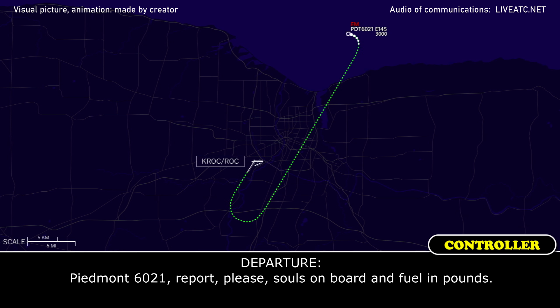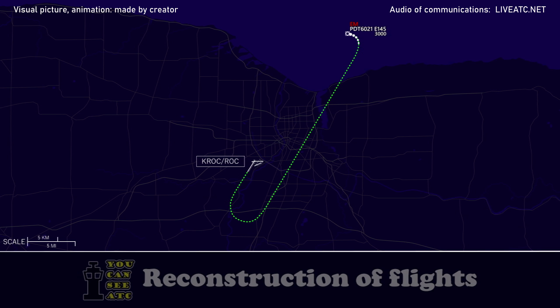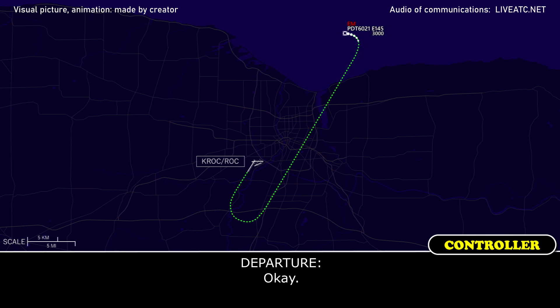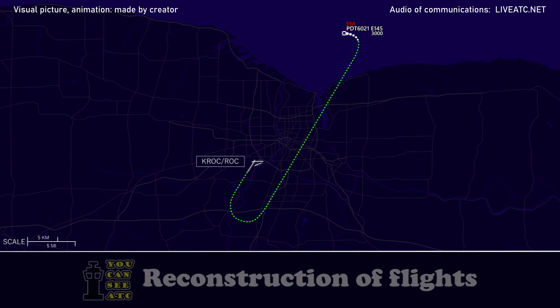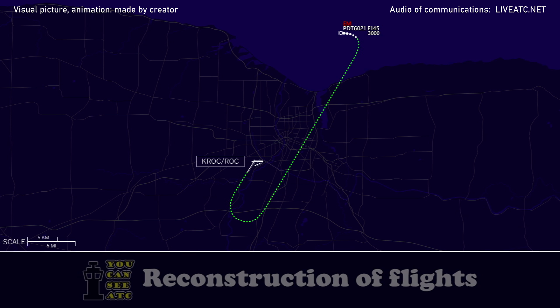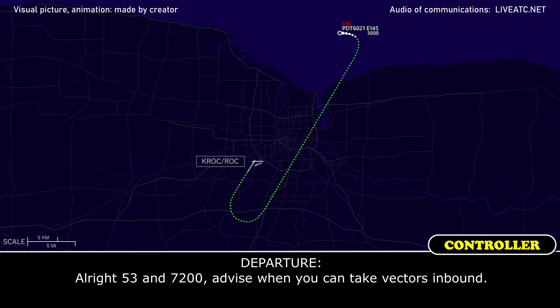Piedmont 6021, will you be able to report souls on board and fuel? Standby 6021, we'll get you that in just a second, thank you. For Piedmont 6021, it's 53 souls and 70,200 pounds. Piedmont 6021, copy — 53 souls and 70,200 pounds. Advise when you can take the visual to resume.